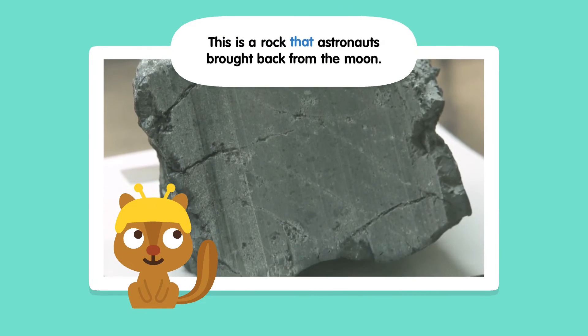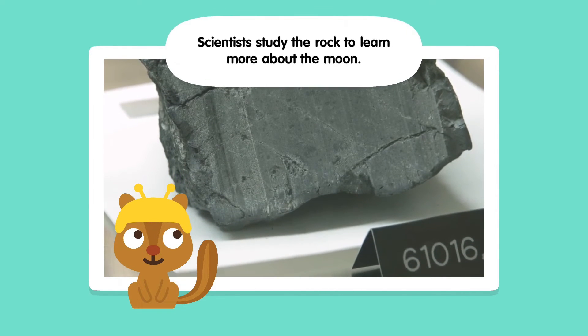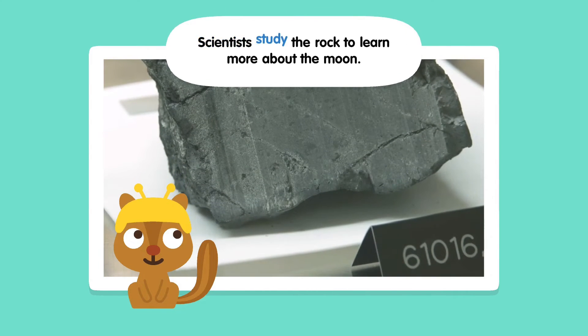This is a rock that astronauts brought back from the moon. Scientists study the rock to learn more about the moon.